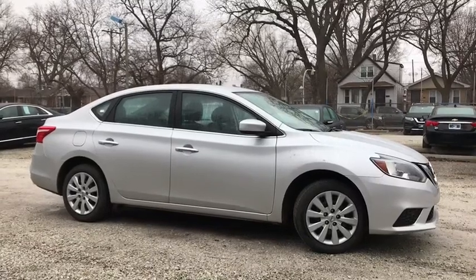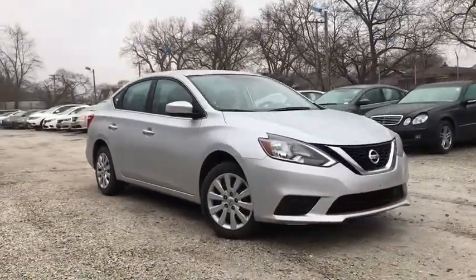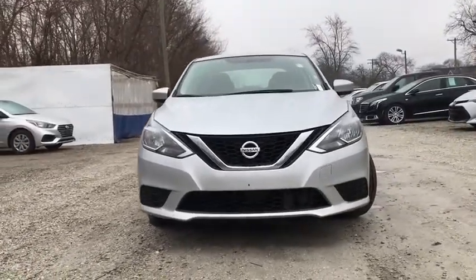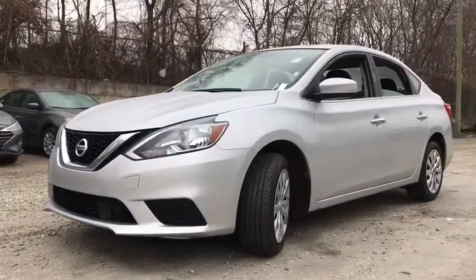Take a ride in the 2019 Nissan Sentra. With its spacious and versatile interior and stellar fuel efficiency, the Nissan Sentra is the obvious choice for anyone who wants to enjoy a stylish and comfortable ride. This vehicle has less than 40,000 miles. Here are some of this vehicle's great options.